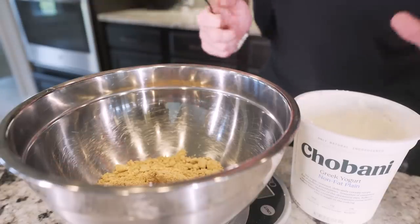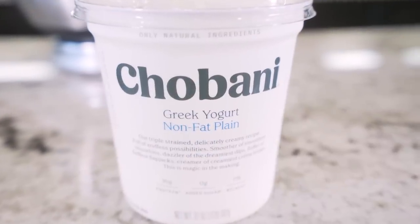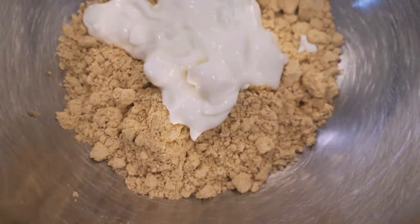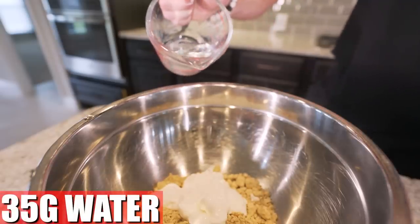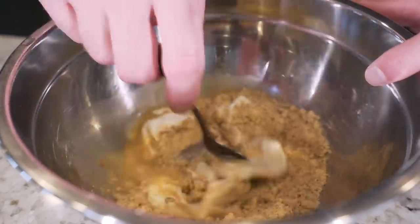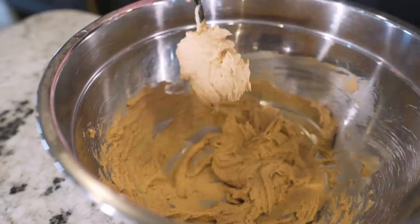Then to get this the same consistency as peanut butter, we're gonna toss in 85 grams of plain fat-free Greek yogurt. It's gonna thicken it up, give it that consistency while adding even more protein and none of the fat — it's a win-win. And then finally we just want to add about 35 grams of water. Too much and it's gonna be too runny — we want just enough. Now just go in with a spoon and mix it all up until it reconstitutes. Once you've mixed it for a couple minutes it should be thick and have a peanut butter consistency.